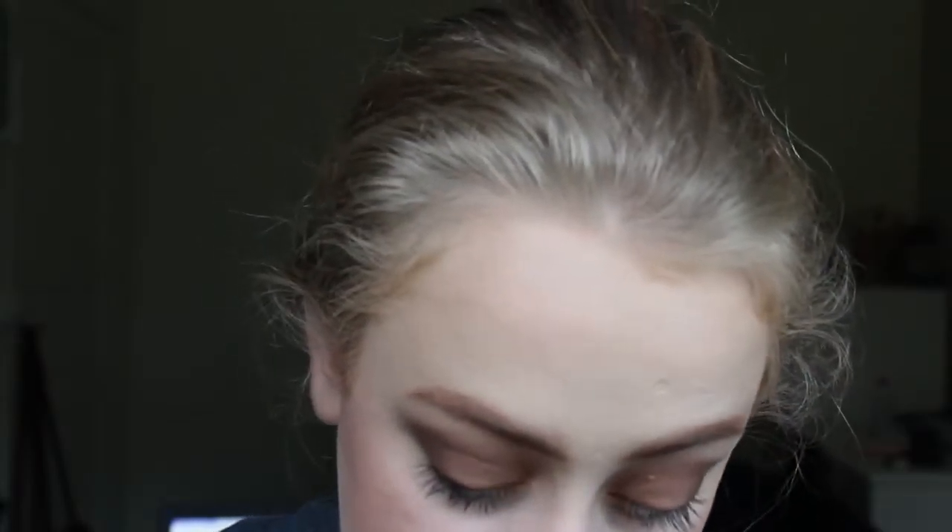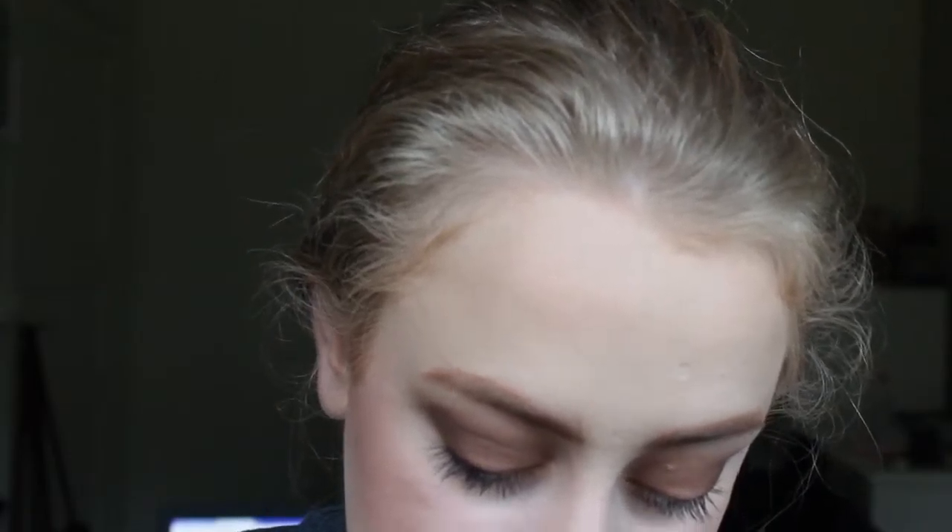Then comes the fun bit — the application of the liquid lip. My tip for applying the Max Factor Lipfinity is: they will stay and set on your lips completely. Stretch out your lips, and number one, make sure your lips are moisturised — I've had moisturiser on my lips all throughout the video that I applied even before I began, and I let it wear down before applying the lip liner. I'm going to stretch out my lips and apply a thin layer of this across my lips and wait for it to dry.